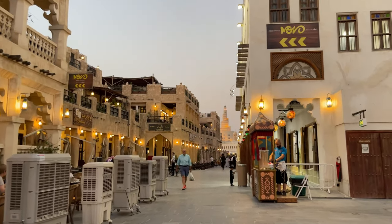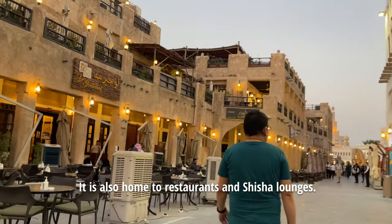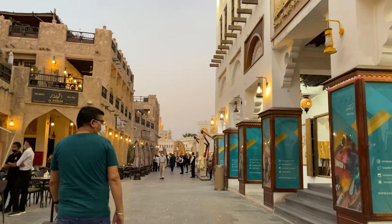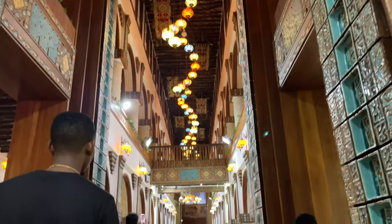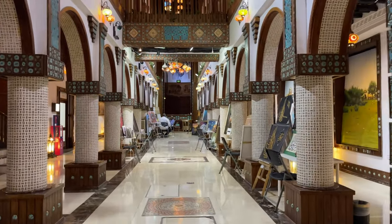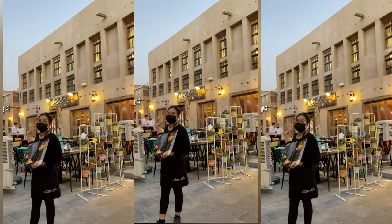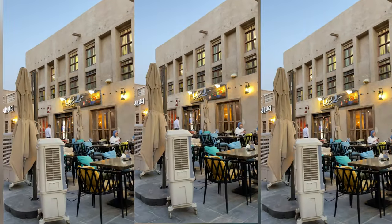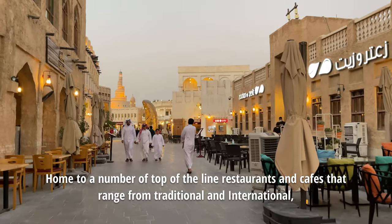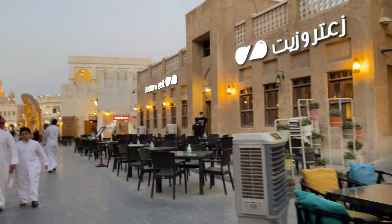We are now in the old souk and we can go to have a look at the beautiful art gallery — painting or whatever. It was destroyed, it was like a ruin. It took two years to restore using traditional methods, like it was made in the past. So the souk you can see is not that old.